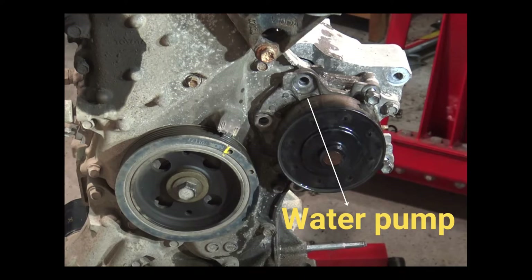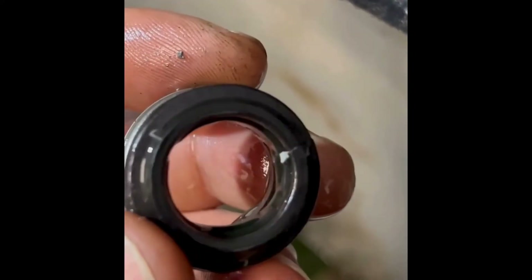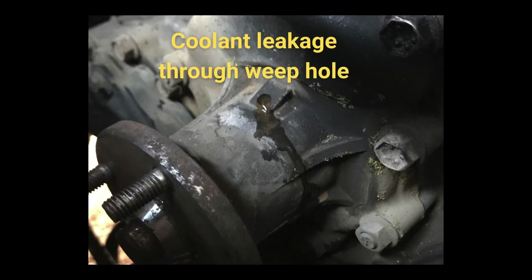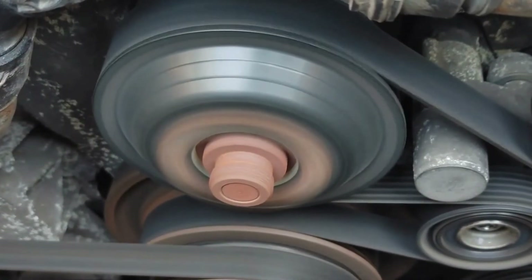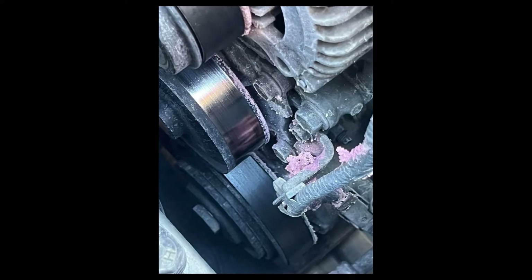The water pump is located at the front of the engine. It has a seal around the shaft which, if worn out, can result in coolant leakage through the weep hole. Moreover, if the water pump's bearing is damaged, it will cause the pump to wobble, damaging the seals and leading to coolant leakage.